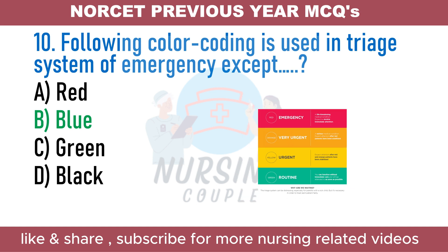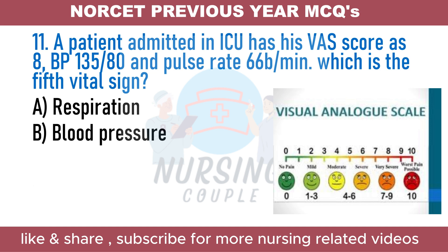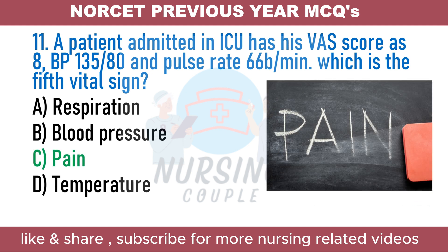A patient admitted in ICU has a visual analog score of 8, BP 135/80, and pulse rate 66 beats per minute. Which is the fifth vital sign? A. Respiration. B. Blood pressure. C. Pain. D. Temperature. The answer is Option C: Pain. Vital signs are a group of 4 to 6 crucial medical signs indicating the body's vital function status. The four primary vital signs are body temperature, blood pressure, pulse rate, and breathing rate. Pain was officially declared the fifth vital sign, making its evaluation a requirement of proper patient care.